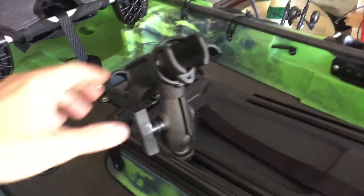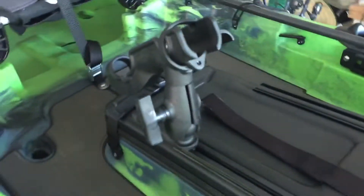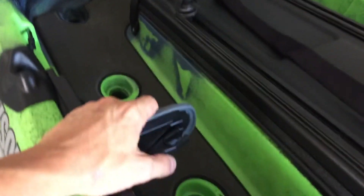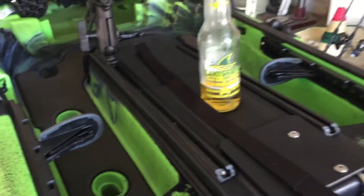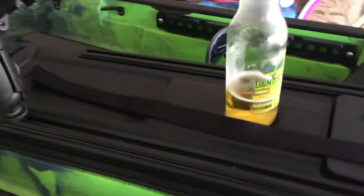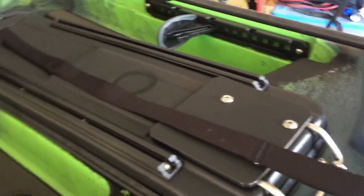My previous kayaks didn't have a stand-up assist strap either, so I used to use other things to pull myself up. It's nice having that built in. Adjustable foot pegs — nothing special, same as everyone else has. One thing I found kind of interesting is the scupper holes are only located here, there, and underneath the seat. There are none in the back tray, which honestly I don't understand — most kayaks have them there so your gear doesn't get all wet back there.